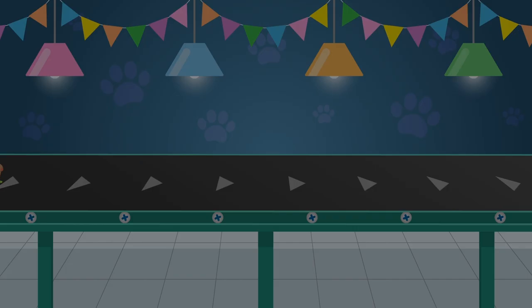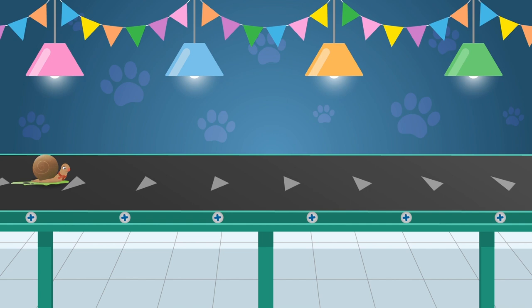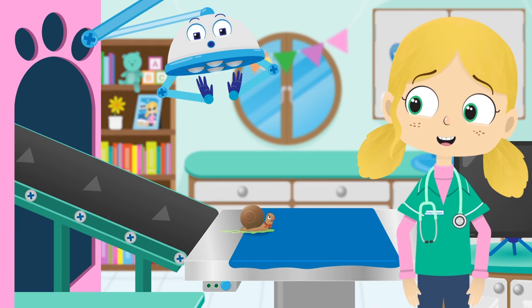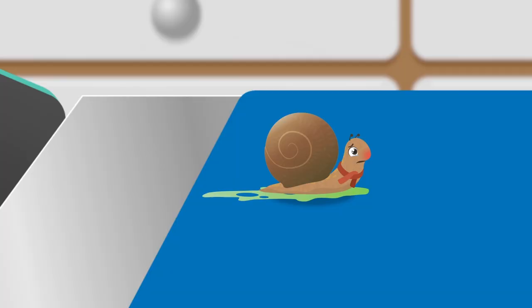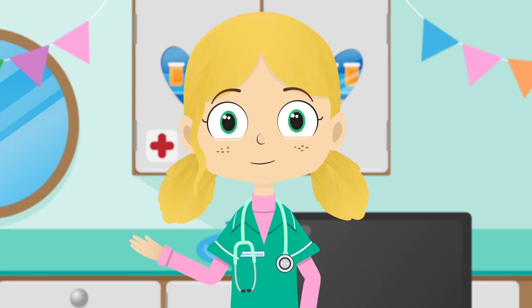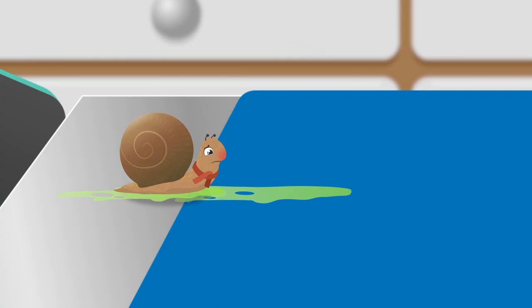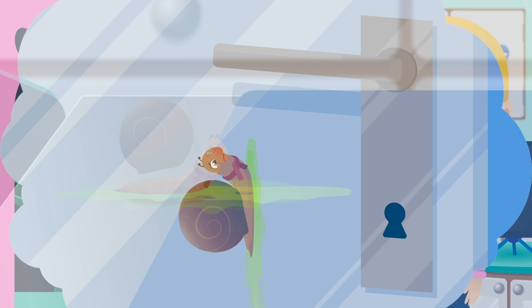Here comes Cecil the snail. As you've probably guessed, snails like Cecil are very slow movers. In fact, they are one of the slowest creatures on earth. Oh, poor you Cecil. You really don't look well at all. A little slime is good for a snail as it helps them to move as well as protect them from the sun. But this is just too much slime — it means Cecil can't climb walls. He's just too slippery.